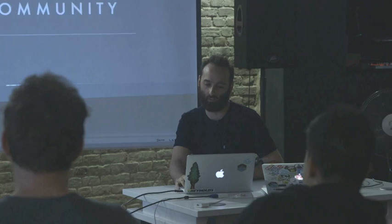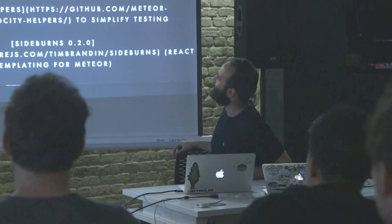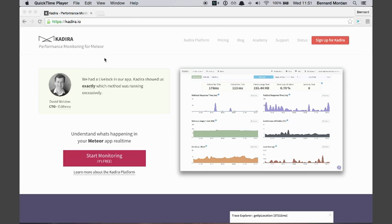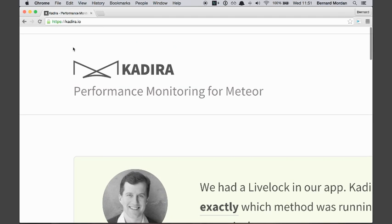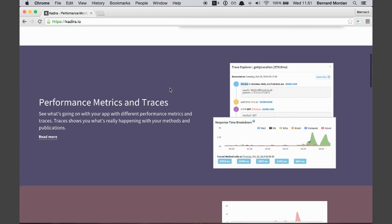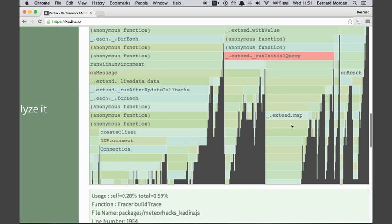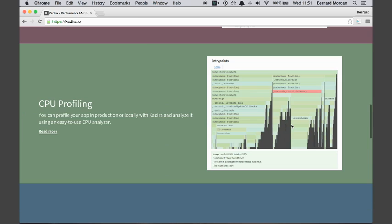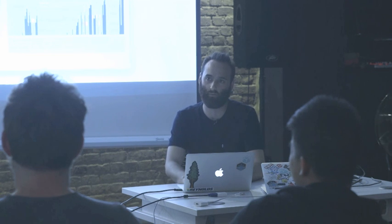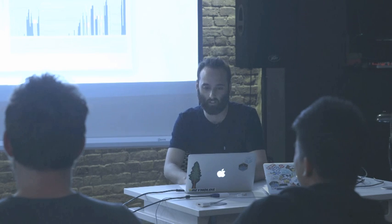So this is the meat, the real Meteor news. Kadira — if you've got a Meteor app in production and you want some information about its performance, Kadira is really useful. They're just releasing an upgrade which gives you exciting new toys such as a flame graph. Flame graphs are cool — it just shows you where your CPU is wasting time in a pretty infographic. Kadira's got them, and it's got loads of other toys as well.